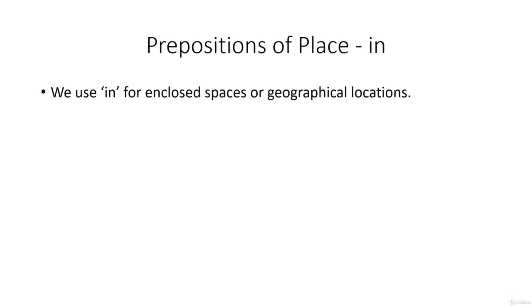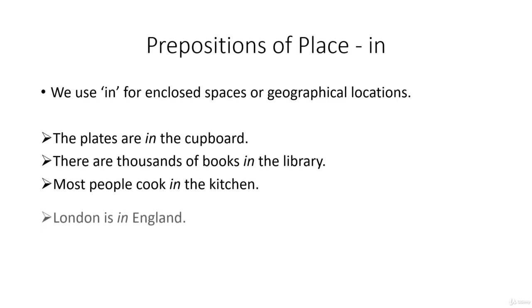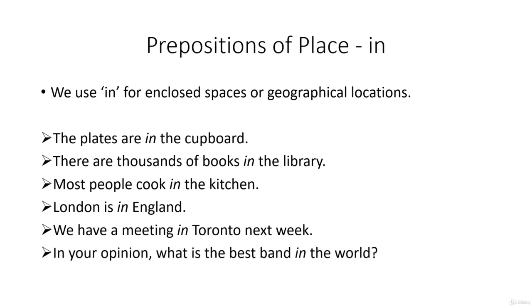We use in when we're talking about enclosed spaces or even geographical locations. The plates are in the cupboard. There are thousands of books in the library. Most people cook in the kitchen. London is in England. We have a meeting in Toronto next week. In your opinion, what is the best band in the world?